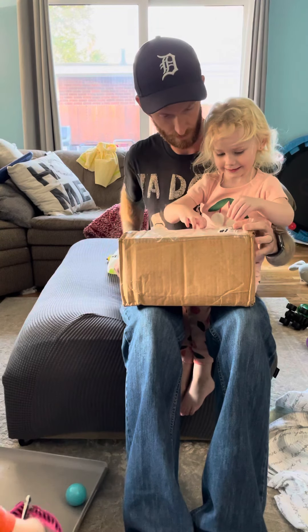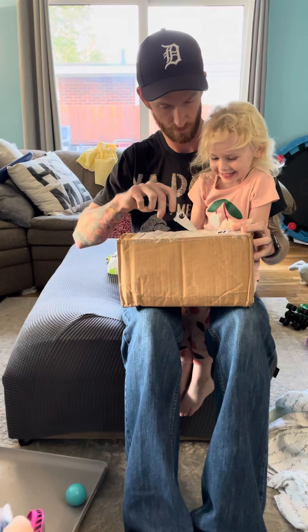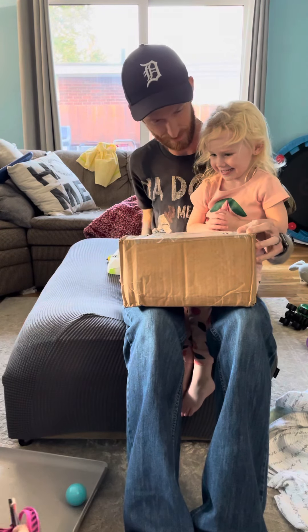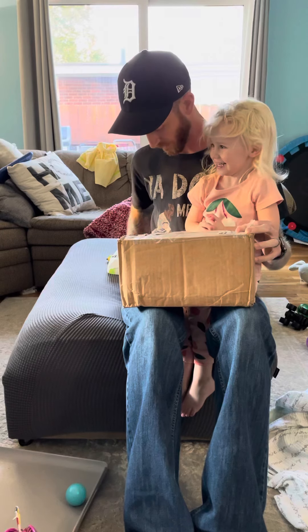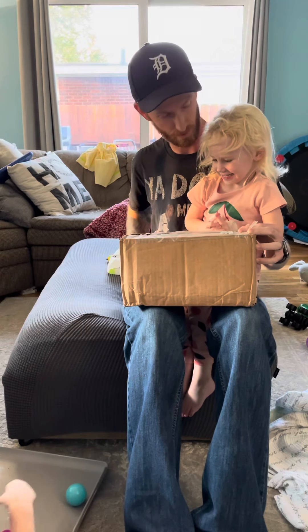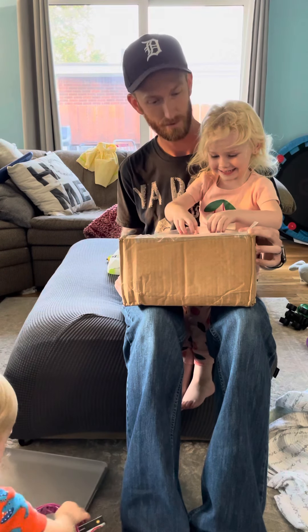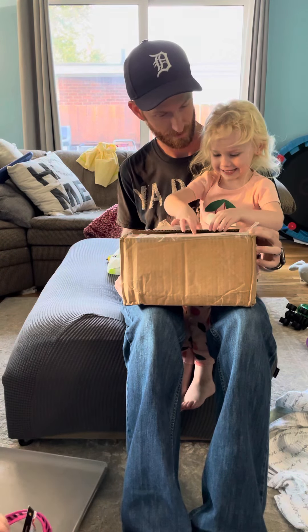You can open it now. Can I cut it? Are you ready? Now, before you open it, can you say thank you, Keith? Thank you, Keith. And thank you, Young Gun's? Thank you, Young Gun's. You ready? Yeah, okay.